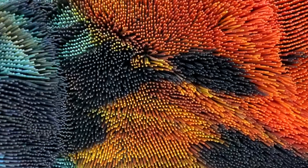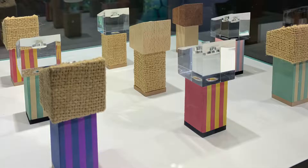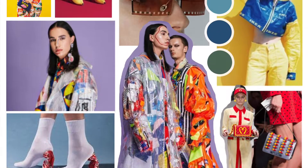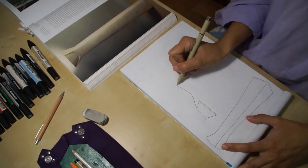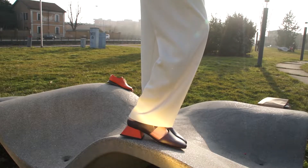My favorite part of the process is the research. In fact, my clients and I coincide in the fact that among my strengths there is the concept creation and colors and materials research. However, the biggest satisfaction comes after weeks of designing and trial and error until you finally get to see the samples done.